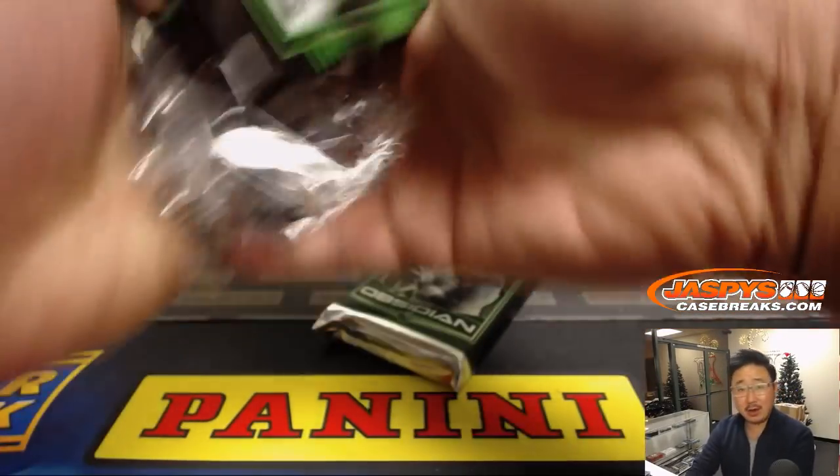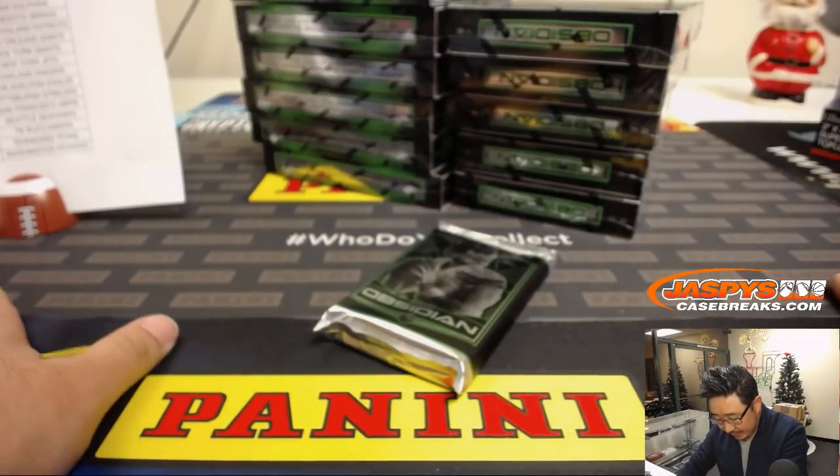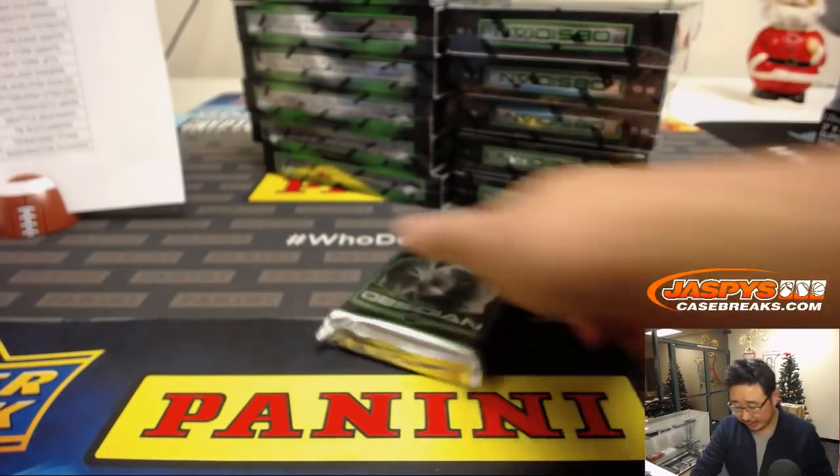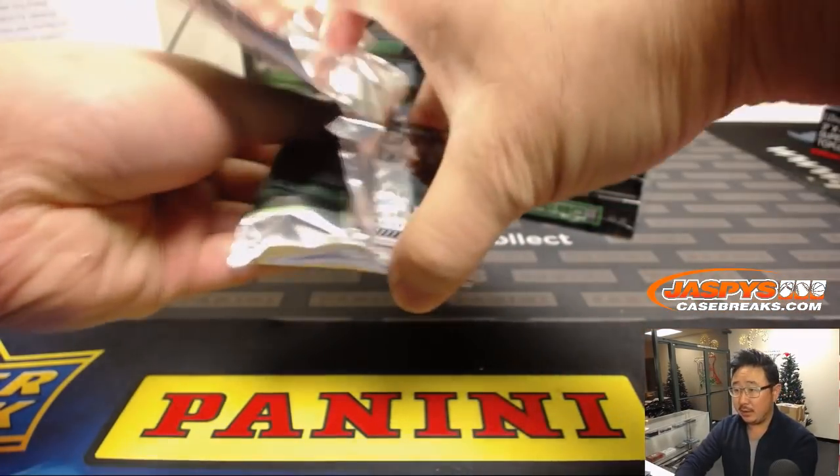Seems to be a lot of veteran autos they've collected in here, which is nice. Still haven't seen any of the big-name rookies as of yet, so hopefully this case could deliver some of that. Good luck, everybody.